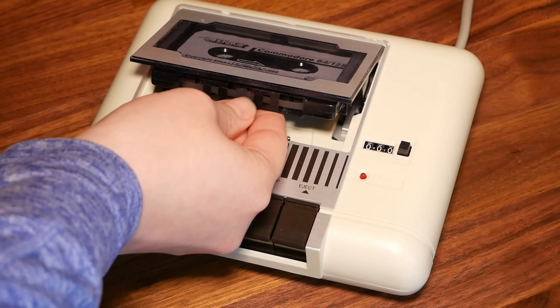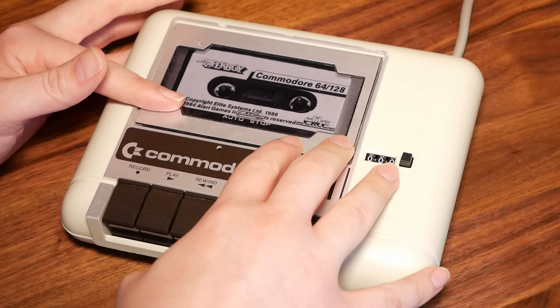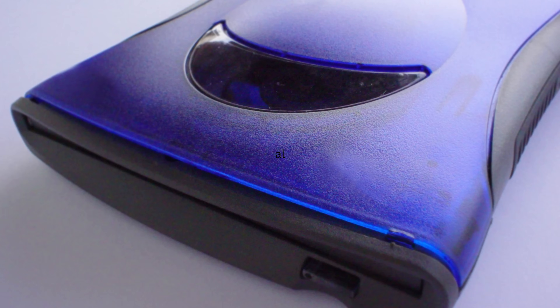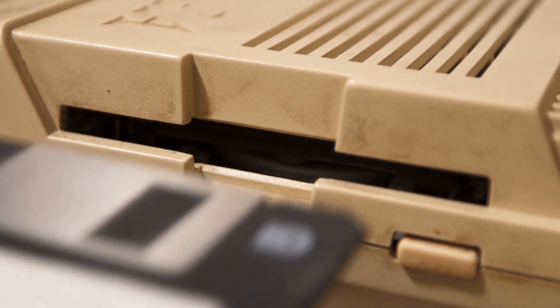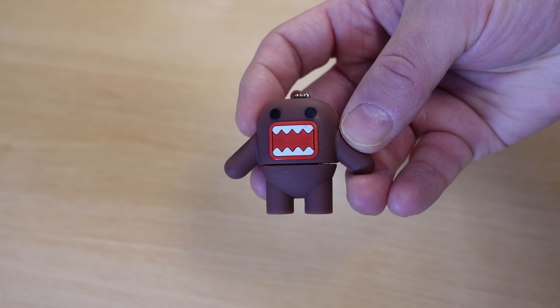When it comes to computing, storage media is a fairly large topic with a lot of history. During my career, I've watched as the industry has moved from tape, diskettes, floppy disks, zip disks, jazz disks, CDs, external hard disks, DVDs, Blu-ray, and more recently, the flash drive.